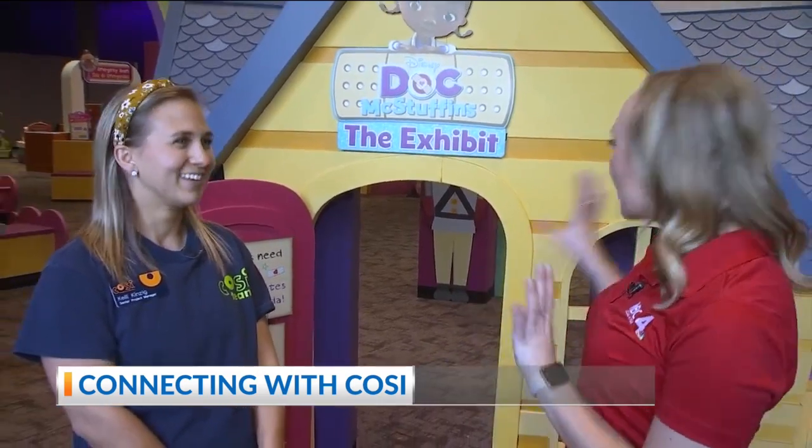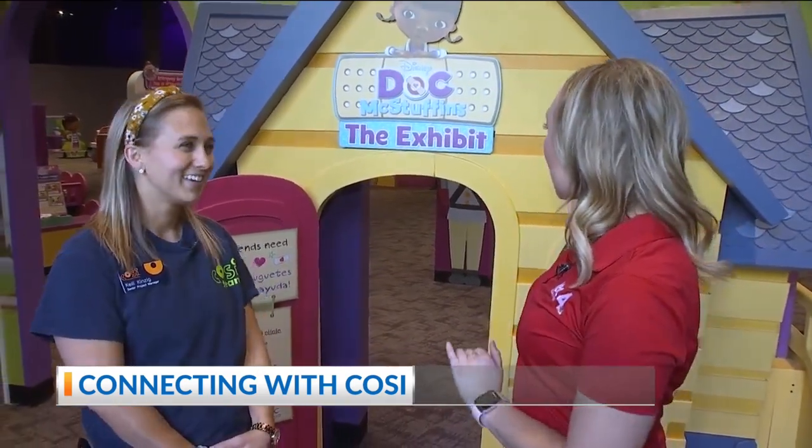Welcome back, everyone. I'm out here at COSI checking out the new Doc McStuffins exhibit. And Kelly, we've talked a lot about how excited we were that Doc McStuffins was coming, but who is Doc McStuffins?